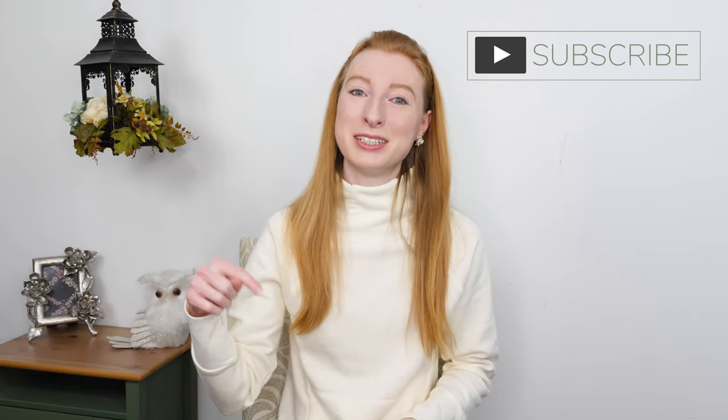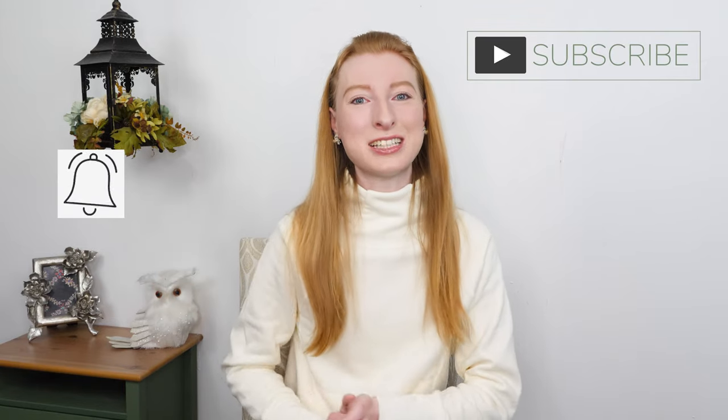My name is Macy and I am a full-time reseller. On this channel I put out reselling content to help you succeed at your reselling business. If that sounds like something that interests you, hit subscribe down below and tap the bell so that you know next time I put out a new video.